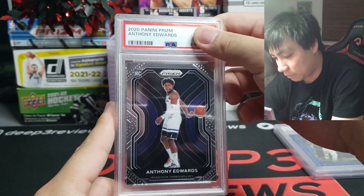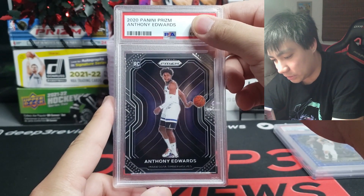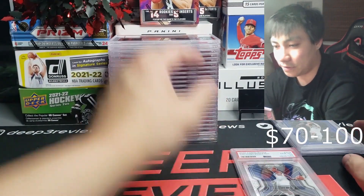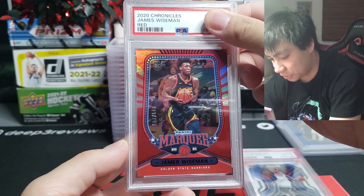Continuing on, we have a Prism Ant-Man from 2020 — his rookie year — just the base, and this one is also a gem mint 10. Very nice, very lucky. First three cards starting off strong.